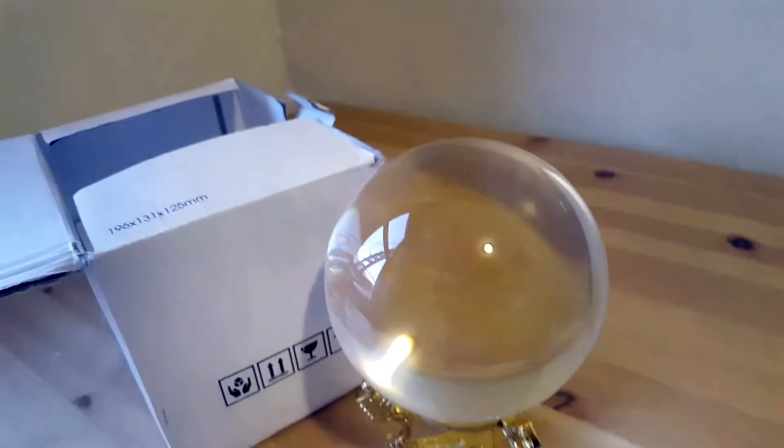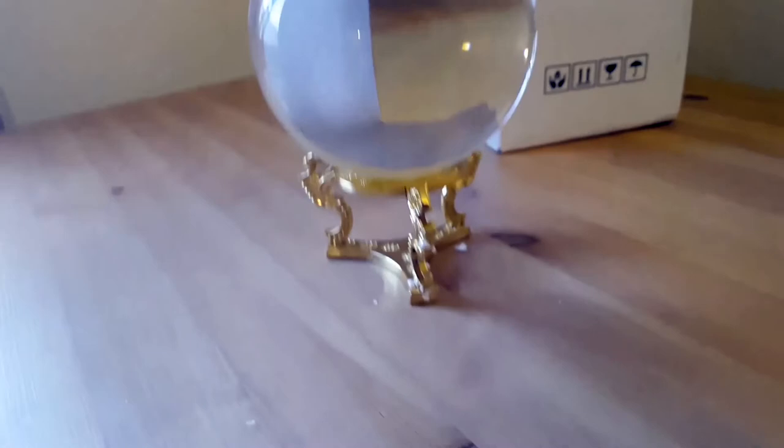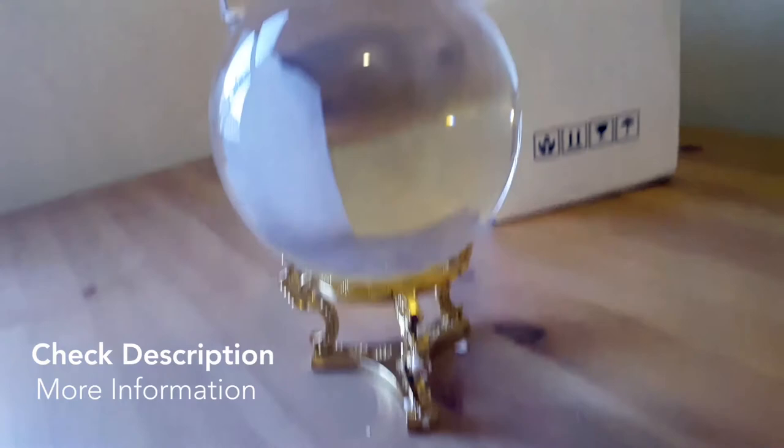This was just such a nice buy. Thank you for watching this video. If you haven't tried crystal ball gazing, maybe give it a try and check out this product. Thanks again. Bye.